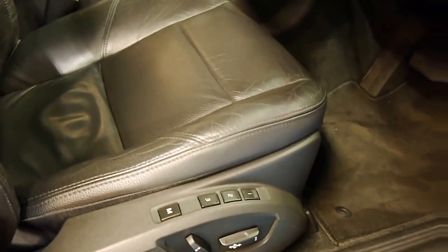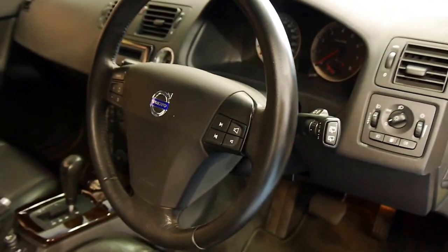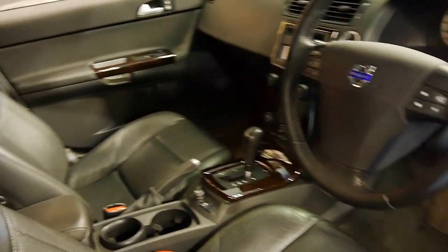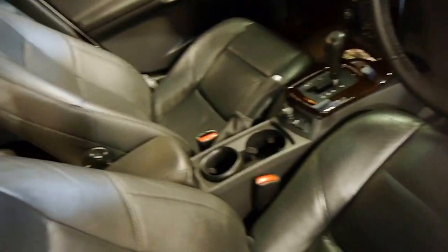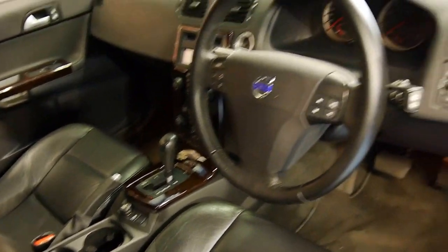Electric chairs with memories that have got three settings. Windscreen wipers are on the right, cruise control on the left of the steering wheel, and it does have the onboard computer. The cup holders in the middle are very convenient, the armrest goes up and down, and this is just a very tidy car.